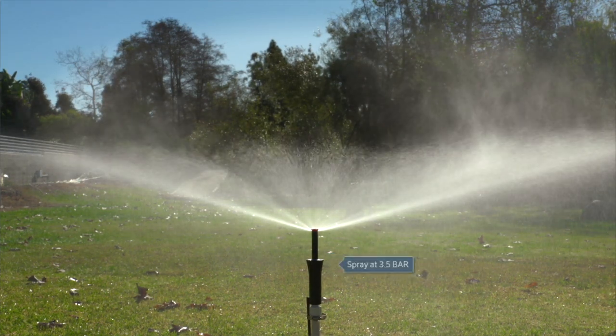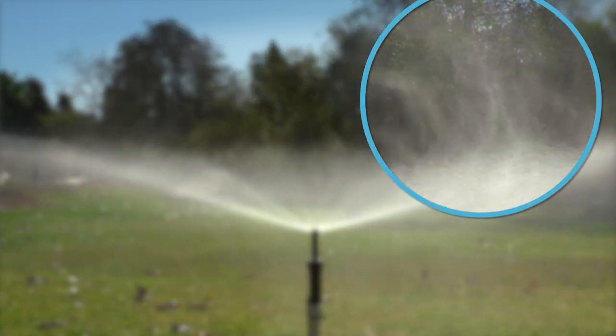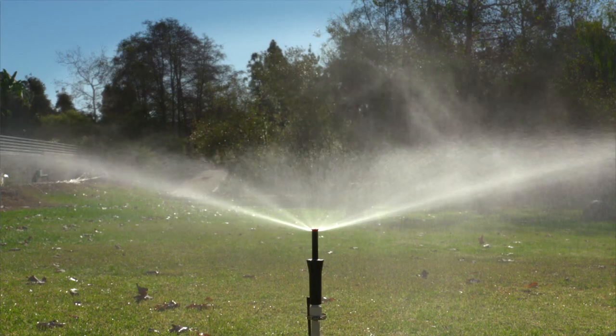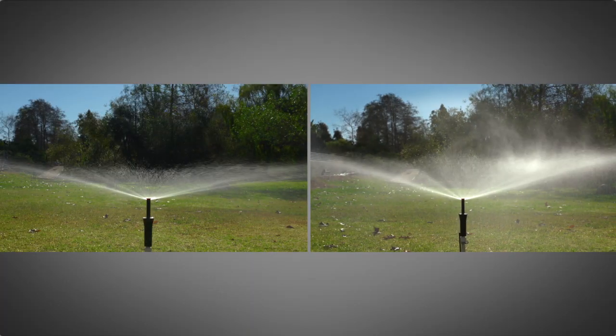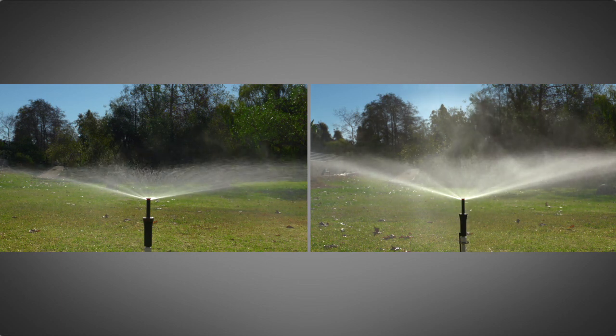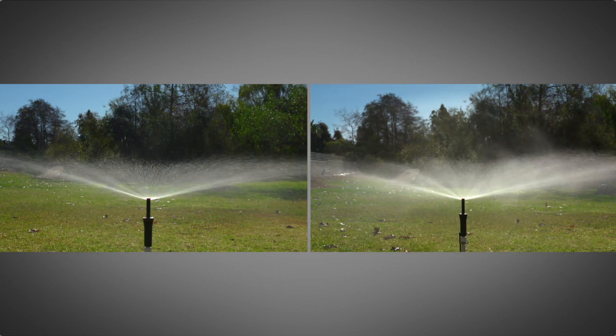Now look at a spray running at 3.5 bar and you can see that the water is misting and the pattern is distorted. Not only are you using more water than necessary at this pressure, but because of the misting caused by too much pressure, water is not being applied where it should be, leading to wasted water.